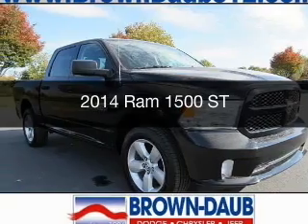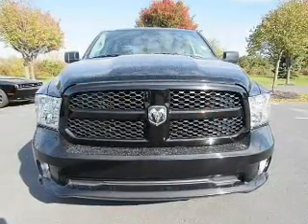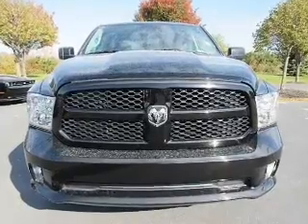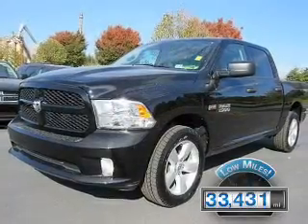This is a used 2014 Ram 1500. It's powered by four-wheel drive, an engine, and an automatic transmission. With fewer than 35,000 miles, this vehicle has a long road ahead.